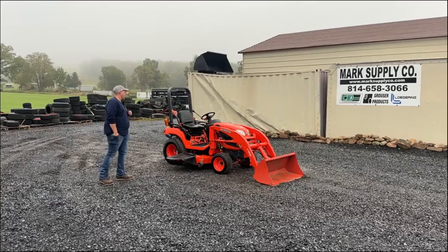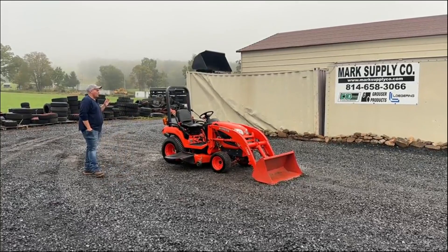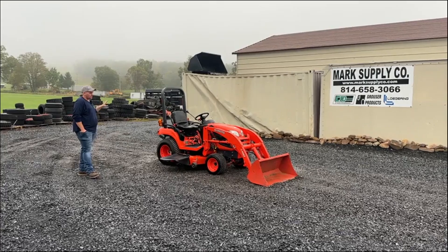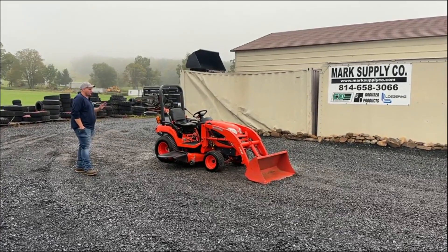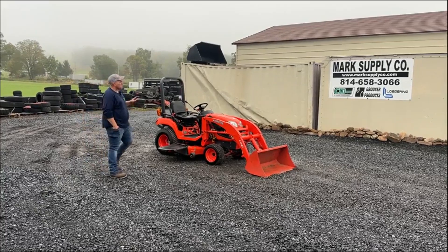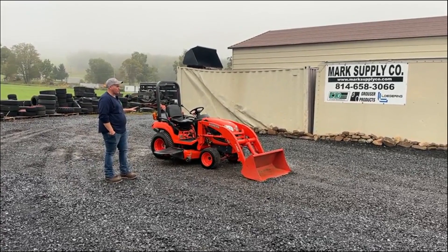LA243 quick-touch front loader, RCK60B23BX belly mower deck, power steering, three-point hitch. These were, as far as I'm concerned, a 60 series — it's an absolutely awesome BX tractor. Very simple tractor, but built heavy in all the right places, and a tractor that will take a beating and really run a long time for a customer.